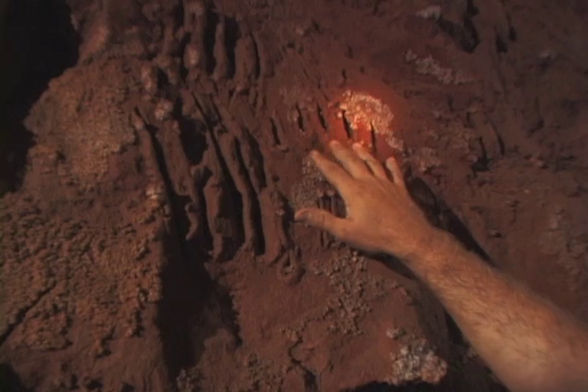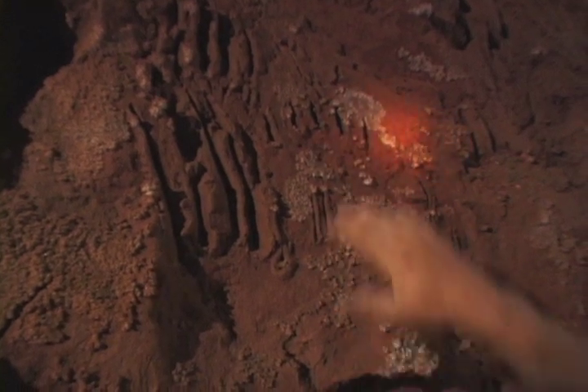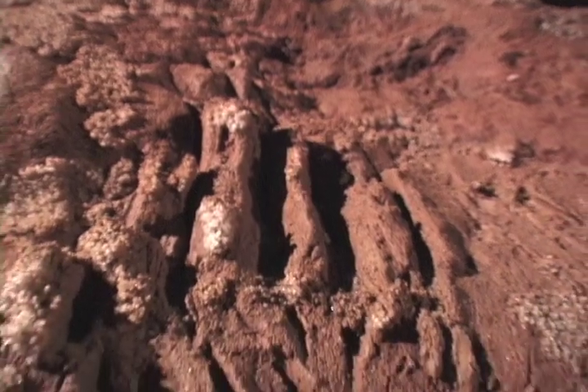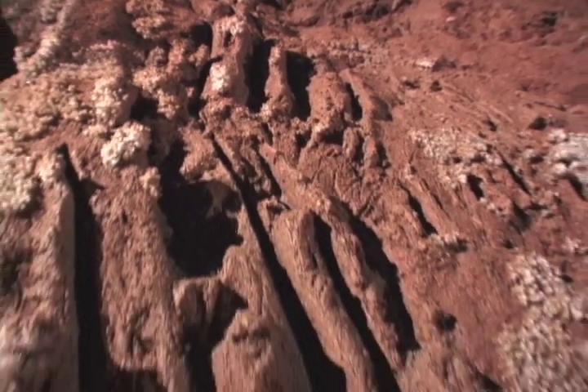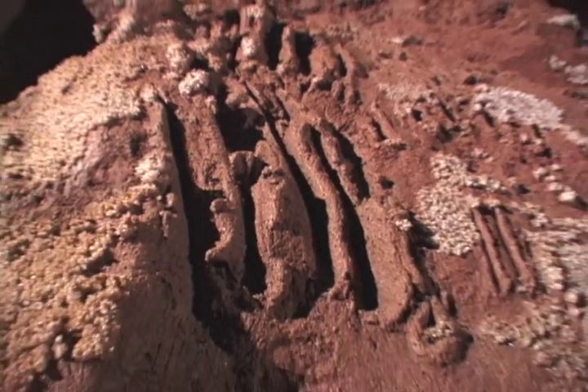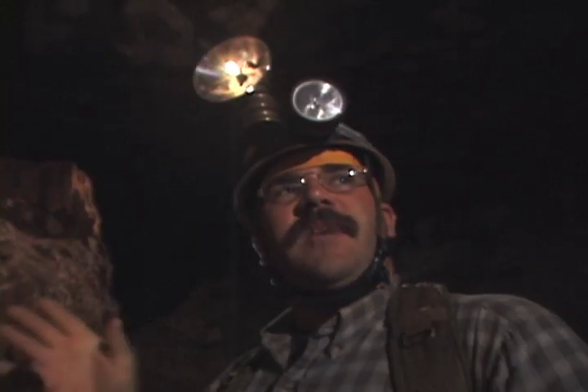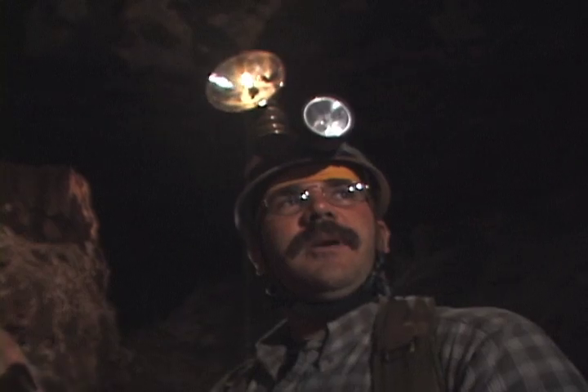This is a huge bear. Elsewhere, the tracks of a short-faced bear — an ice age beast twice the size of today's grizzlies. They're leaving their scent as they claw, much like they do out west today on trees, to mark their territory. This is my area of the cave. This is my bear bed.